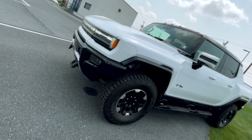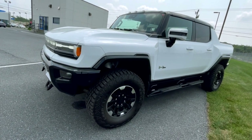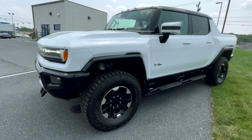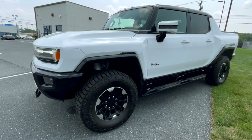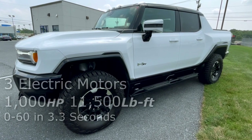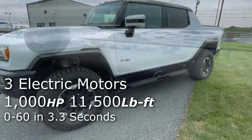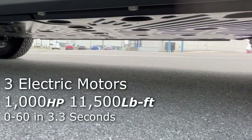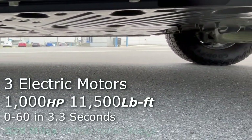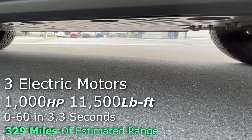This GMC Hummer EV is powered by three electric motors, which give it 1,000 horsepower and an insane 11,500 pound-feet of torque. It has 329 miles of estimated range.